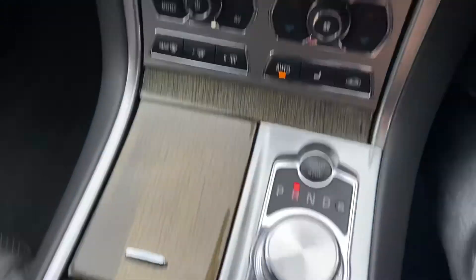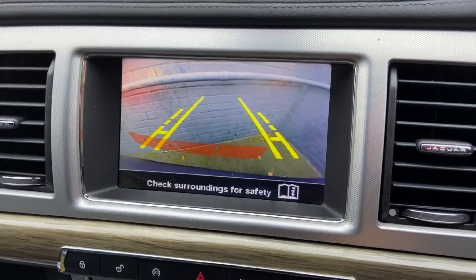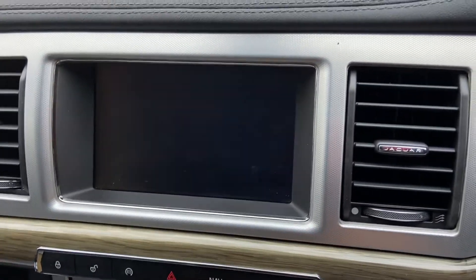Put the vehicle into reverse — there you can see you've got the reversing camera. You do have front and rear parking sensors as well.